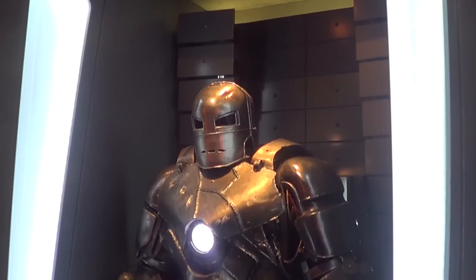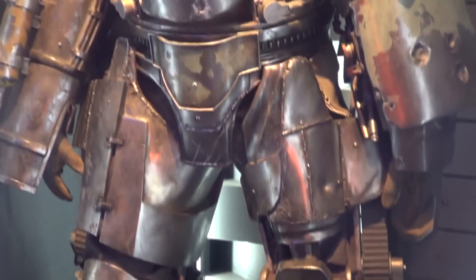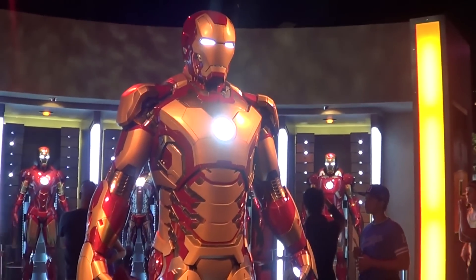Iron Man Tech at Intervention. My name is Jarvis, and I will be your host for this little peek behind the Iron Curtain, as it were.